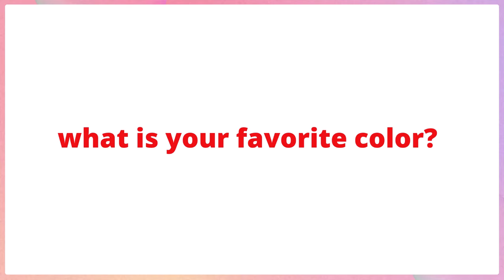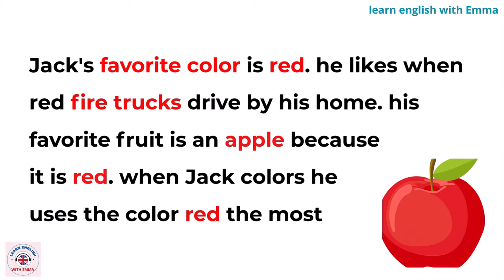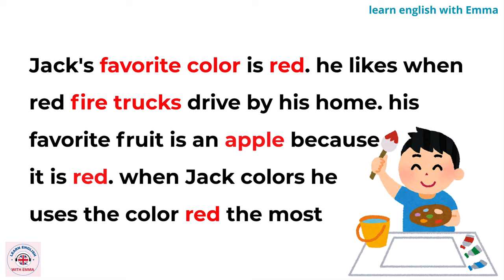What is your favorite color? Jack's favorite color is red. He likes when red fire trucks drive by his home. His favorite fruit is an apple because it is red. When Jack colors, he uses the color red the most.